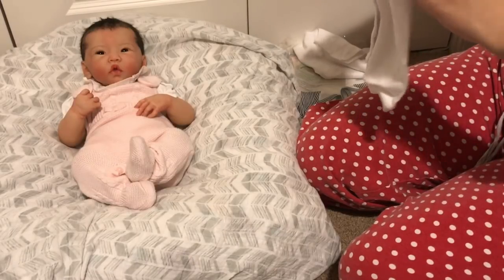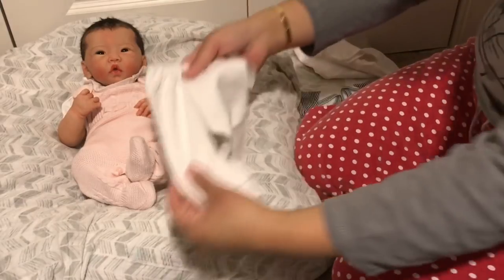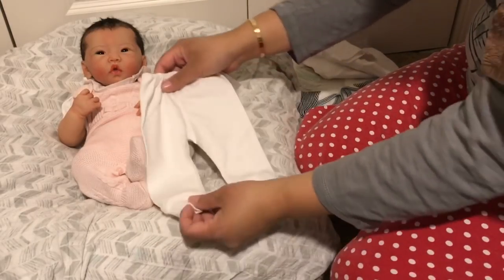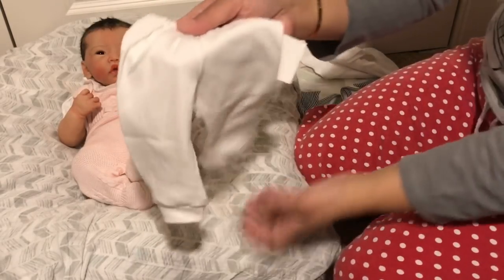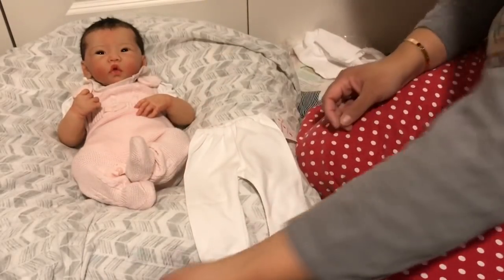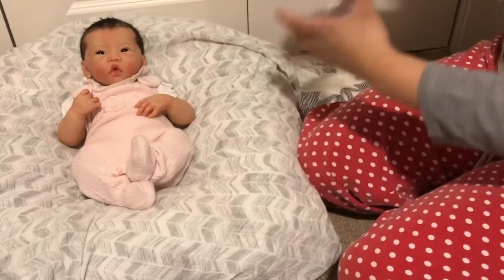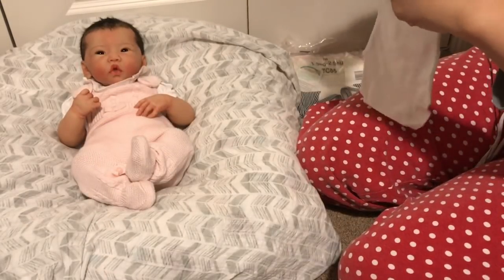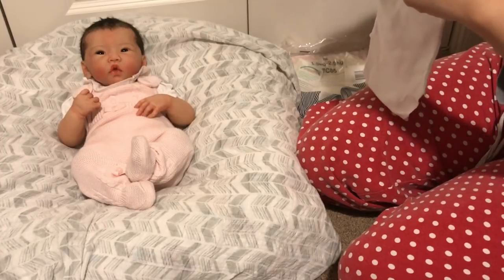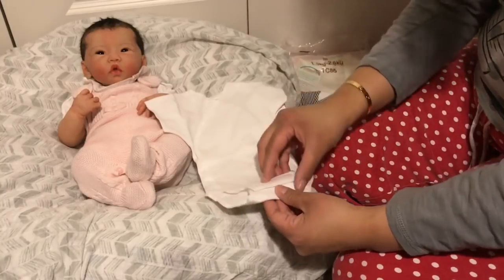This one is also for preemies, a small four to six pounds. These are just plain white footless pants — a good basic item to have, could go under the dress. And then this is a simple white onesie — it actually has velcro at the bottom, very interesting — designed to be very easy on, easy off.